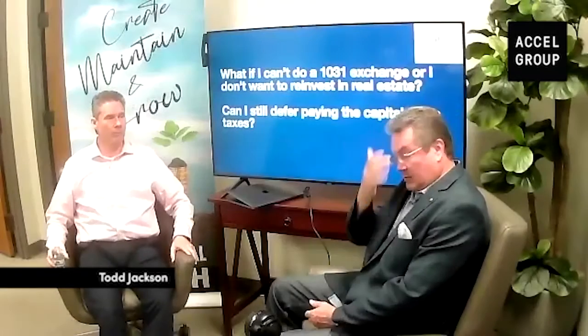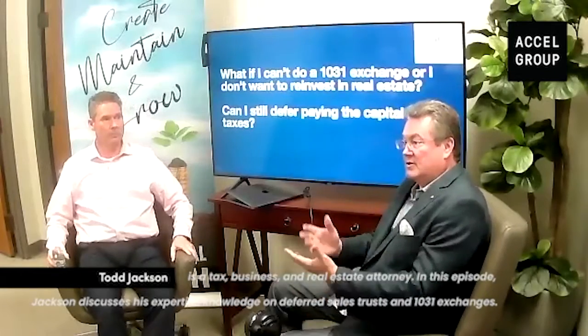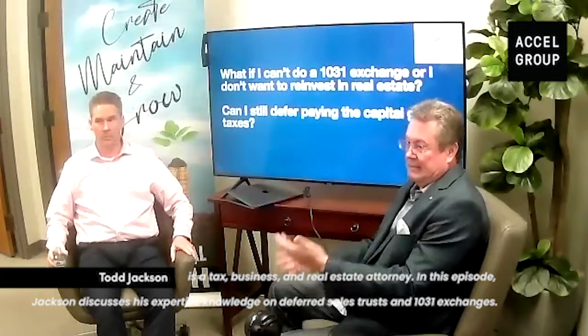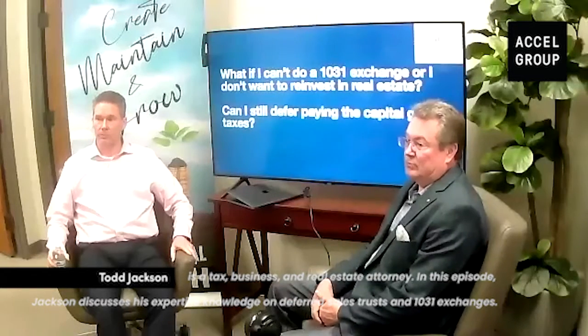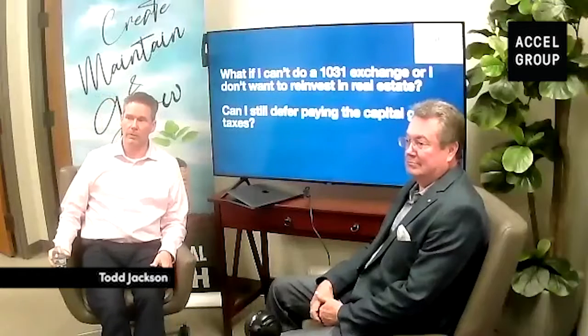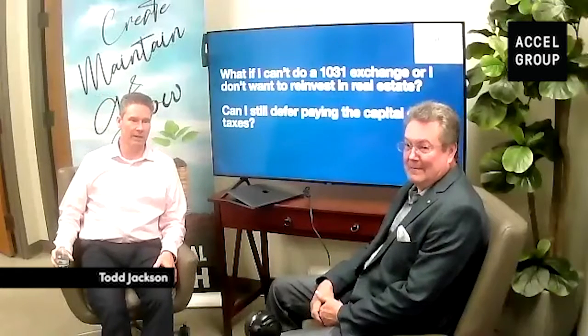A question from those online was: is there any way to extend the 45-day identification period for a 1031 exchange — like if the property you're planning on buying disappears, gets sold, gets taken off the market? There's no way to extend the 45 days.